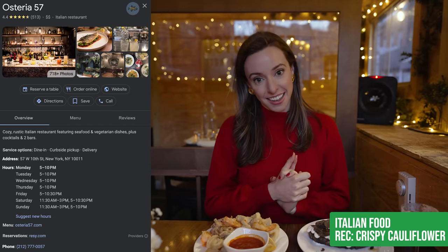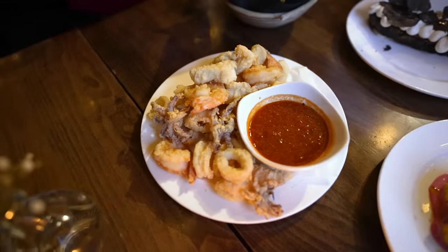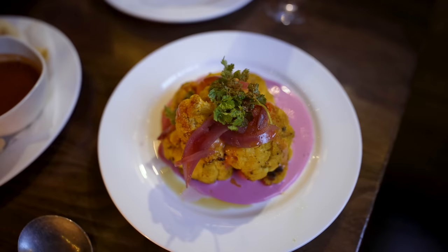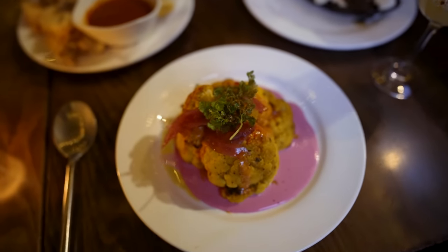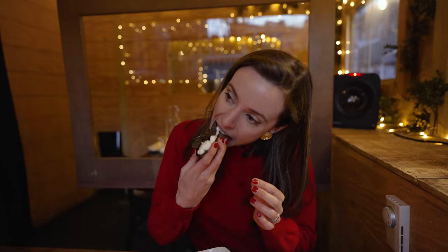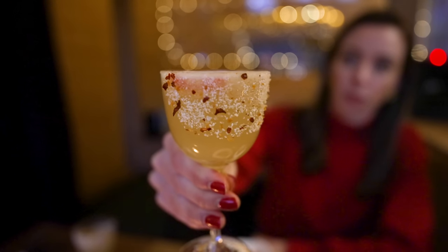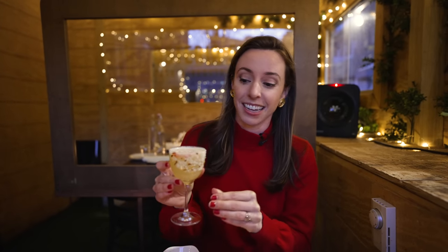Right now we are at Asteria 57. It's a very romantic atmosphere, so this is definitely a date spot in the West Village. What I got here is the Fritto Misto — calamari, fish, and shrimp — so flavorful and delicious, one of the best calamari I've ever had. We also got the roasted cauliflower, which is beautifully presented — it honestly looks like an art piece. And this is their ricotta toast, an off-menu order that they have every day, so make sure you get it. It is so creamy and so good. Their mezcal and pineapple cocktail has a nice frothiness on top created by an egg white — really, really good. Definitely get it.